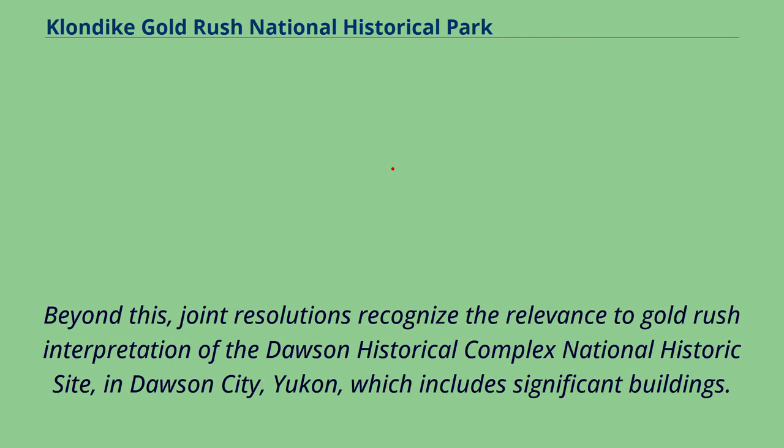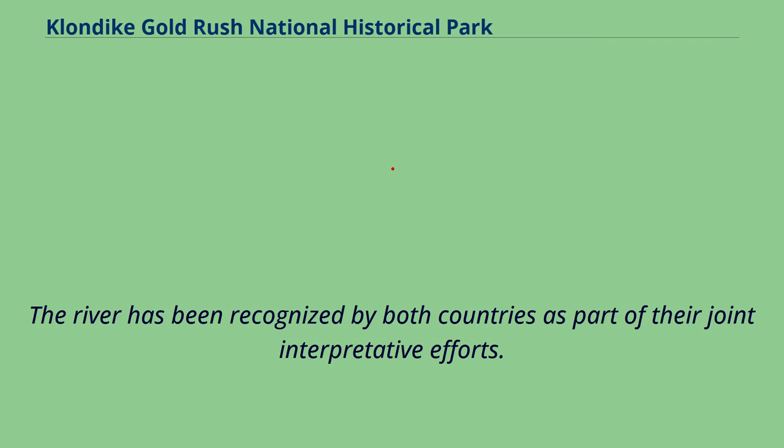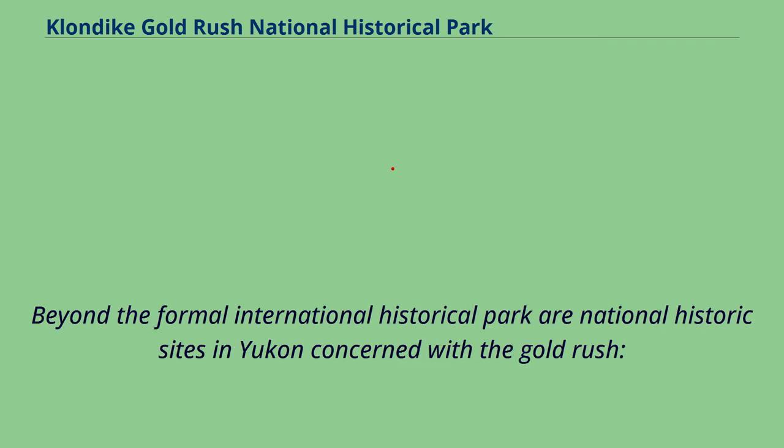Beyond this, joint resolutions recognize the relevance to Gold Rush interpretation of the Dawson Historical Complex National Historic Site in Dawson City, Yukon, which includes significant buildings. Parks Canada identifies Dawson City as a unit of the International Park, as well as the 30-mile section of the Yukon River, a national heritage river from Lake LaBerge to the Teslin River. The river has been recognized by both countries as part of their joint interpretive efforts. Beyond the formal International Historical Park are national historic sites in Yukon concerned with the Gold Rush.